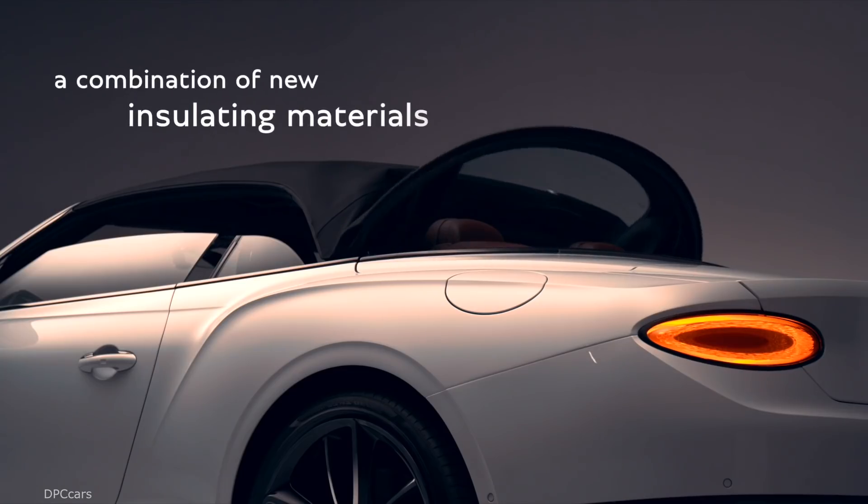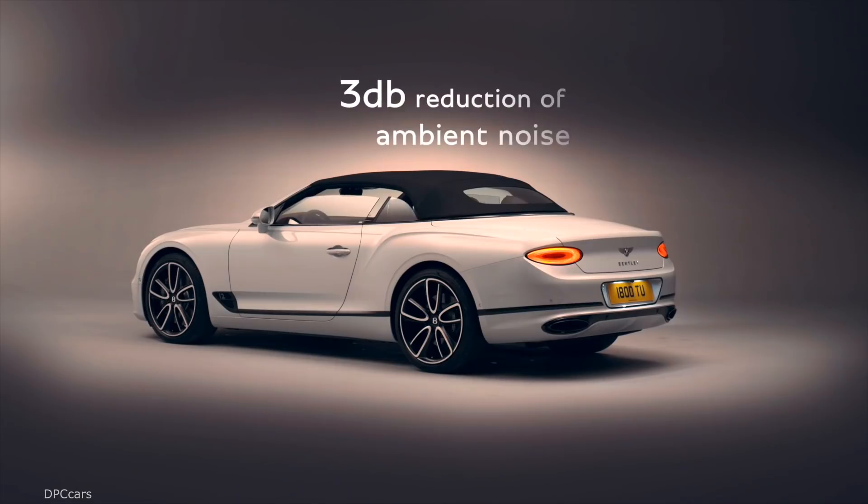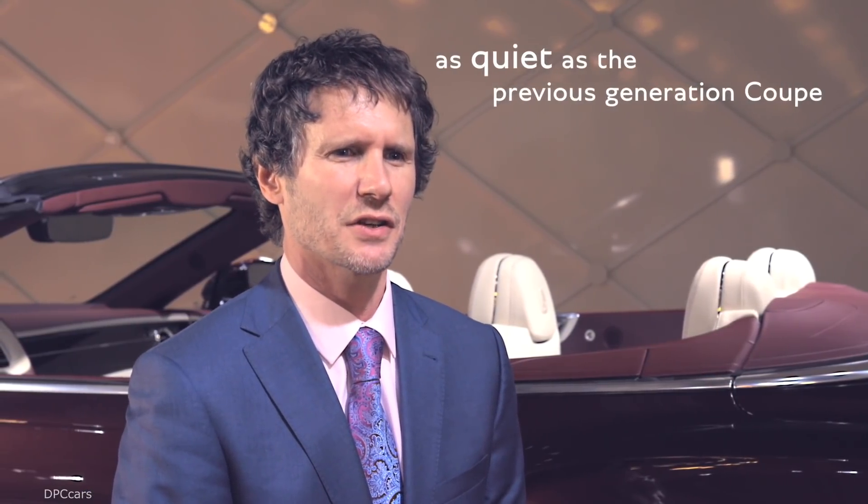The roof, with its combination of new insulating materials, offers a 3dB reduction in ambient noise, making our new convertible as quiet as the previous generation Coupe.